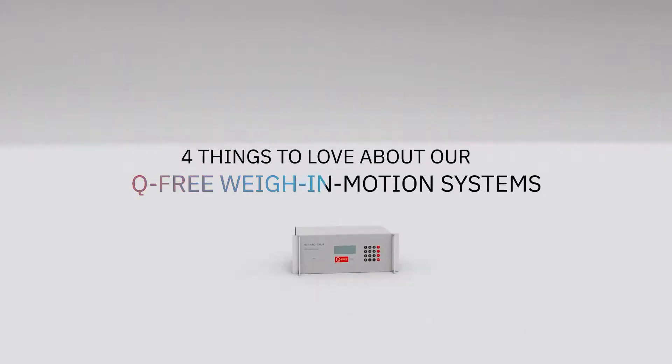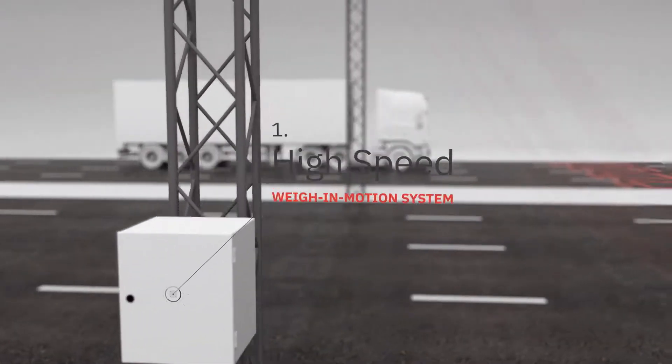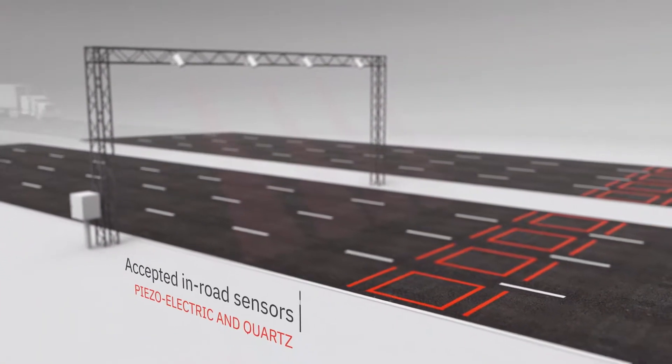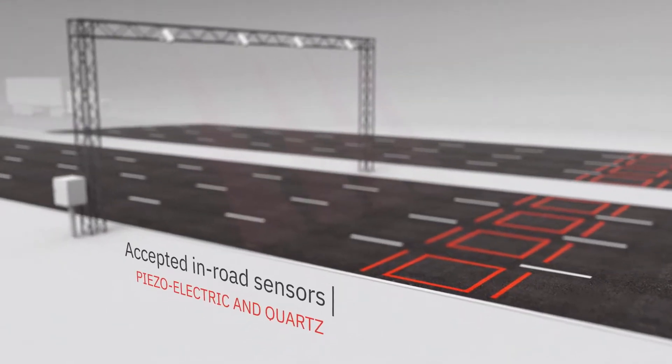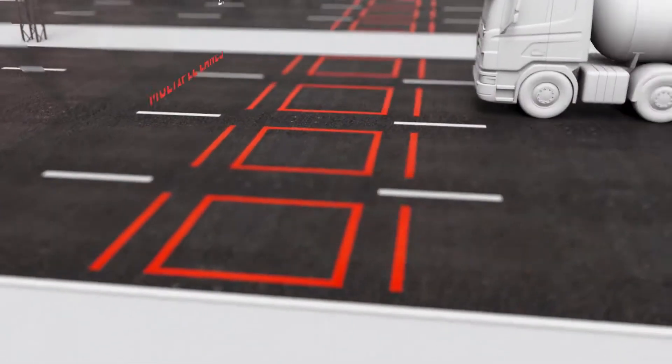Four things to love about our Q-Free weigh-in-motion systems. First, a high-speed weigh-in-motion system that accepts input from both polymer and piezo-quartz in-road sensors, which accurately classifies and measures individual axle and gross vehicle weight.